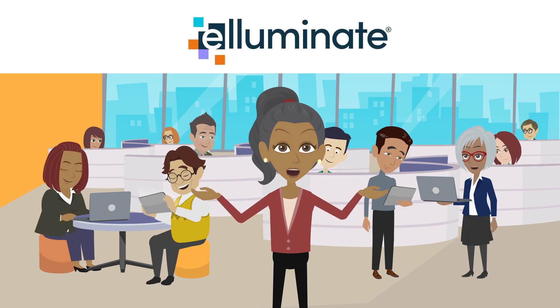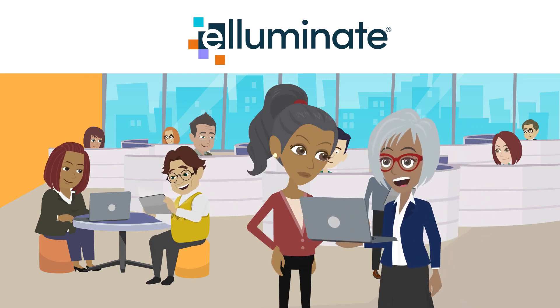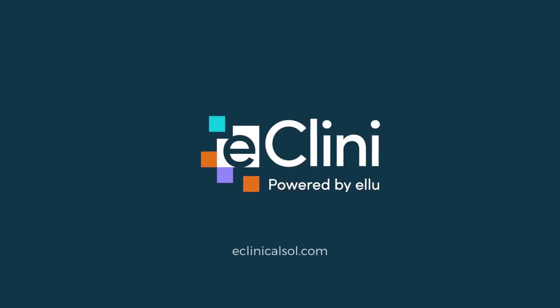With Illuminate, we have a reliable, robust platform that allows us to do our jobs more efficiently every day. Contact us today for a demo.